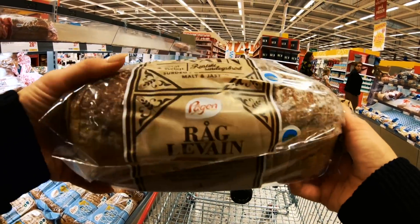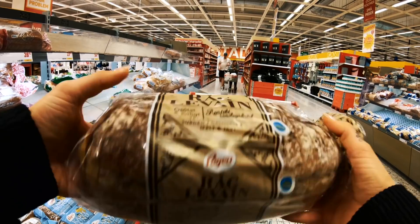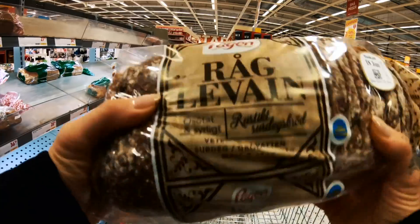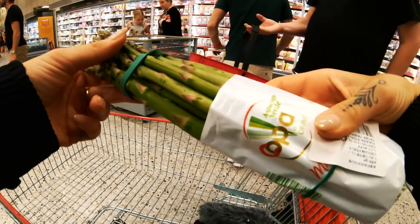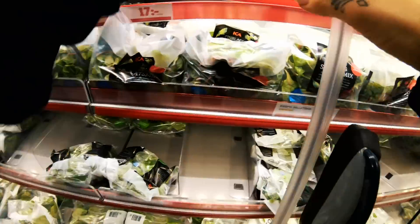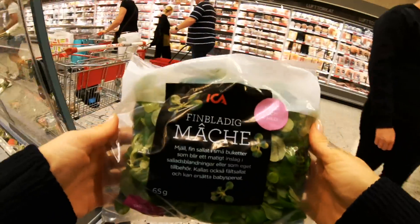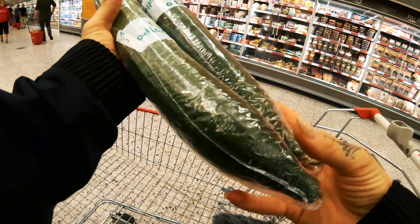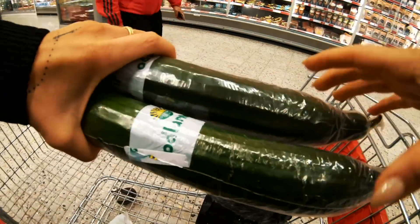First stop is bread — this is the one I use for breakfast. It's an unsweetened whole wheat bread. Taking that. Then asparagus — it's really good as a vegetable when you're cooking. And some salad, and cucumbers. When I do my lunch and dinner I always have cucumber and a salad, so I'm gonna use these two.